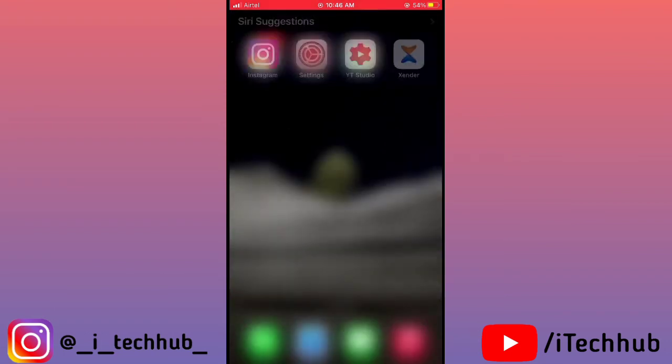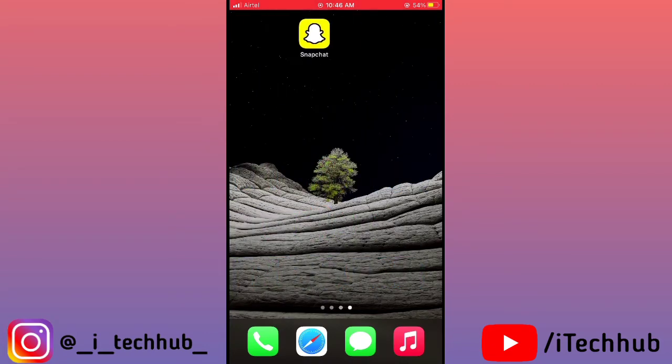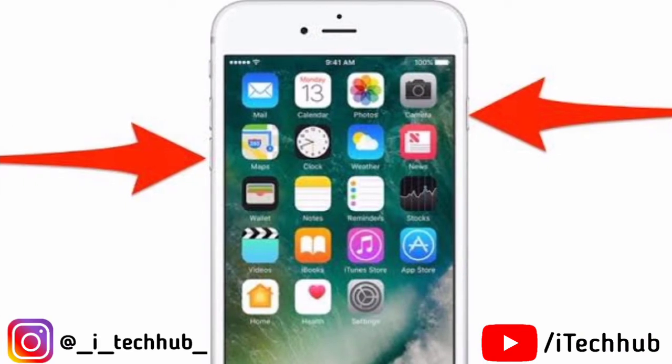So today I will show you one easy trick to fix your problem. The trick is to force restart your iPhone as well as iPad, and this is easy to fix your problem. Let me show you how to force restart your iPhone as well as iPad.